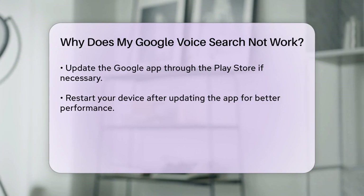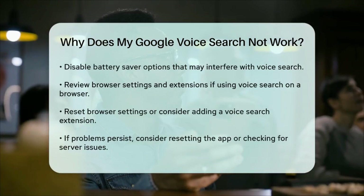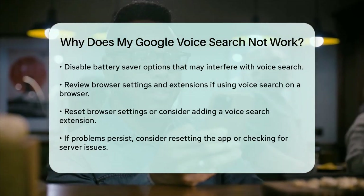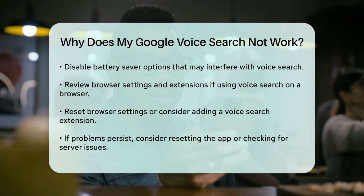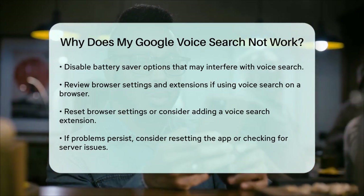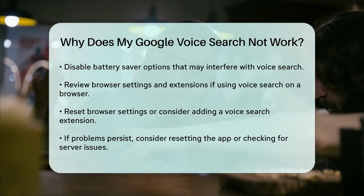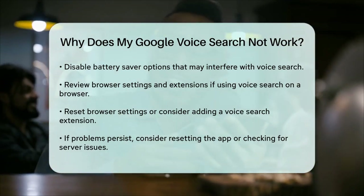Battery saver options can also interfere with Google Voice Search. Turn off any battery saver or optimization options that might be affecting the app's performance. If you're using a browser, there might be issues with the browser settings or extensions. Try resetting your browser settings or adding a voice search extension to see if that resolves the issue.